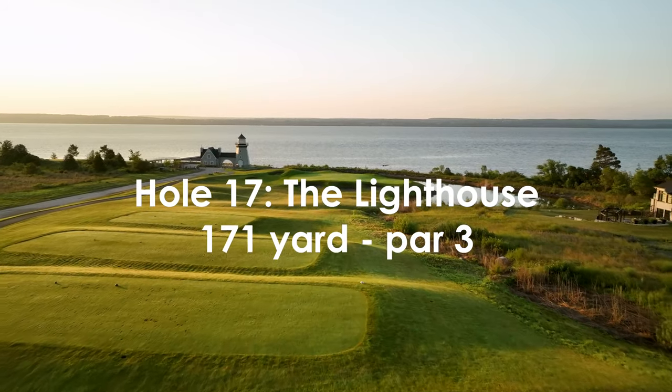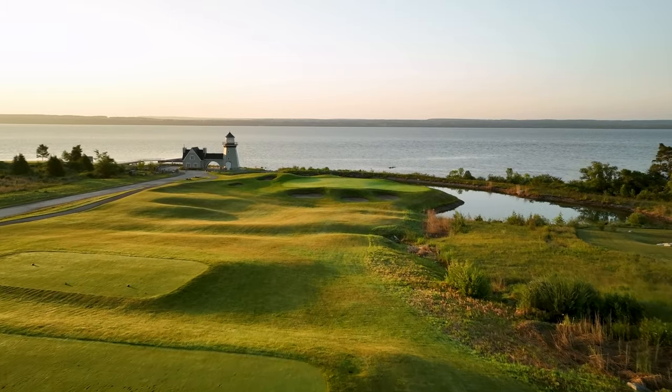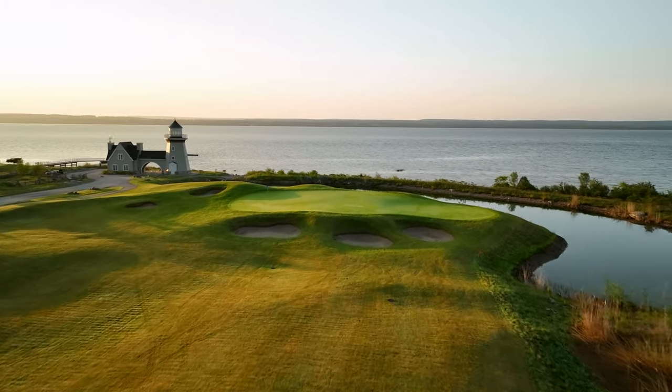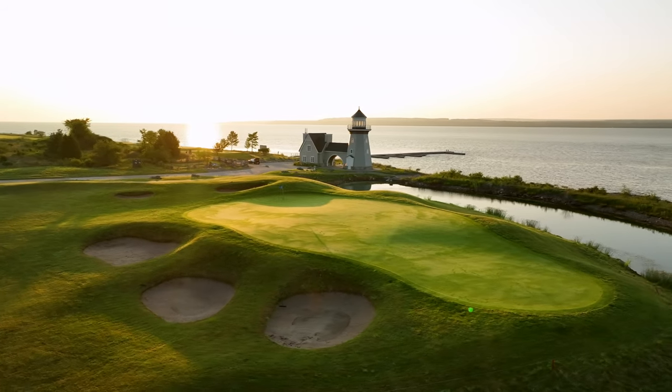Cobble Beach's signature hole is a breathtaking par-3 playing downhill to a large deep green that appears to fall off into Georgian Bay. Deep bunkers protect the front and the naturalized marsh circles around the side of a wide multi-level green.